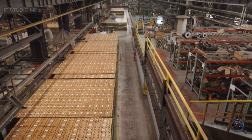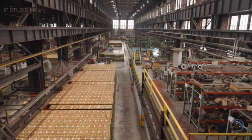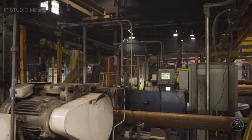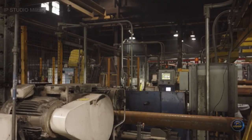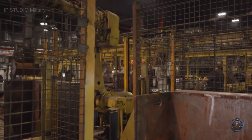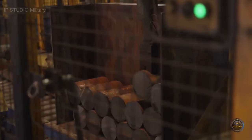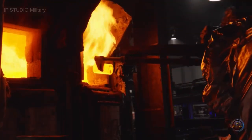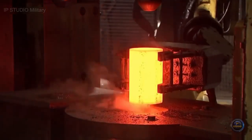Nearly half of that supply comes from this factory. Everything starts in the billet yard, where workers move steel rods to the next phase: the forge shop. Four robotic saws slice the rods into 14-inch long chunks called billets, then they heat them for an hour at 2,000 degrees Fahrenheit. This softens them up so they're easy to shape.